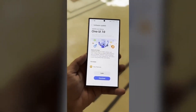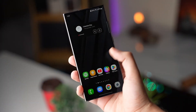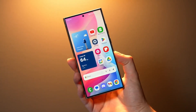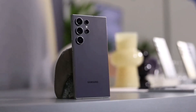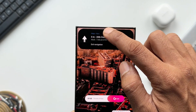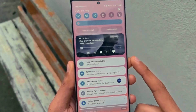The design of One UI 7 is another area generating a lot of buzz. Samsung is known for its highly customizable user interface, and this update seems to be taking that even further. Expect a more polished look, improved animations, and better user experience across the board. Samsung is reportedly focusing on making the interface smoother and more responsive, addressing some of the minor lag issues users experienced with previous versions. With the added AI features, the interface is likely to feel smarter and more intuitive, including predictive text enhancements, better app suggestions, and even more personalized settings that adapt to your usage patterns.